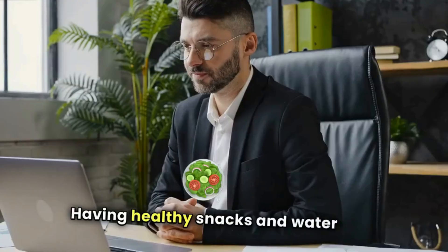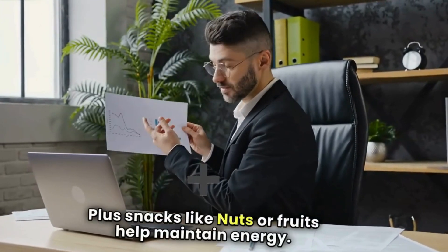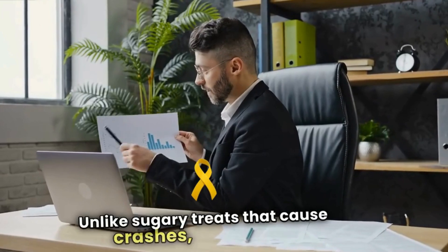Having healthy snacks and water at your desk can keep you going without constant trips to the kitchen. Snacks like nuts or fruits help maintain energy, unlike sugary treats that cause crashes.